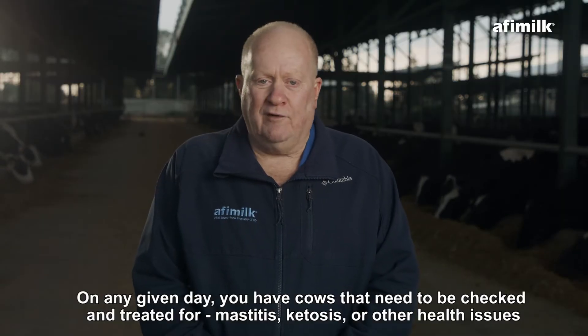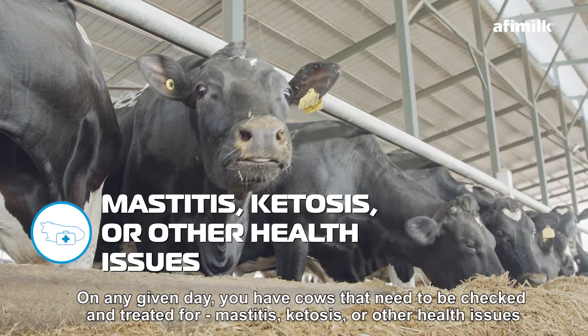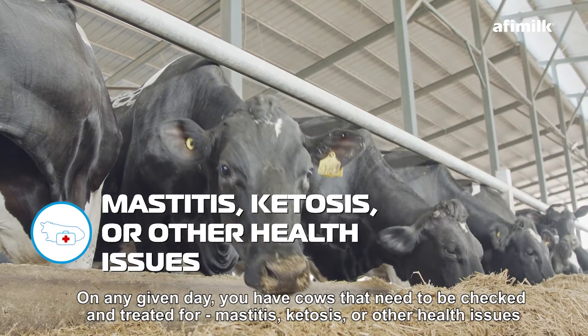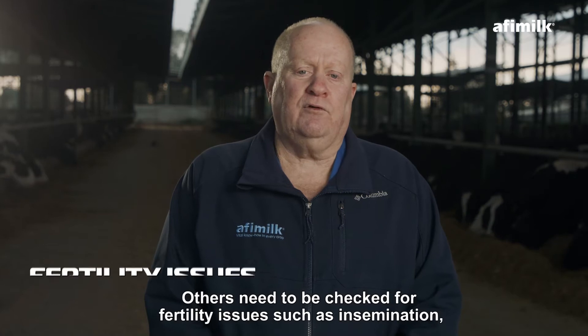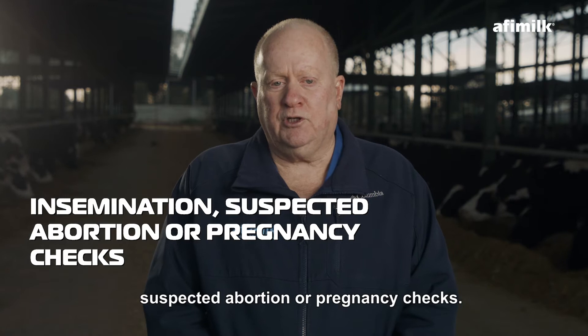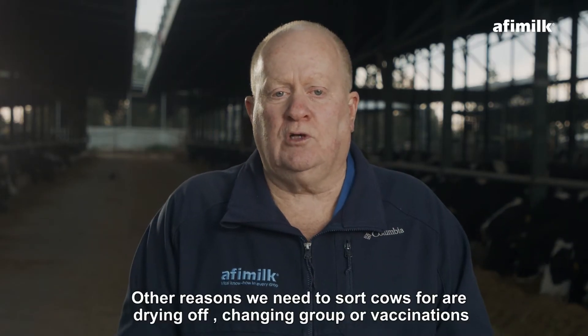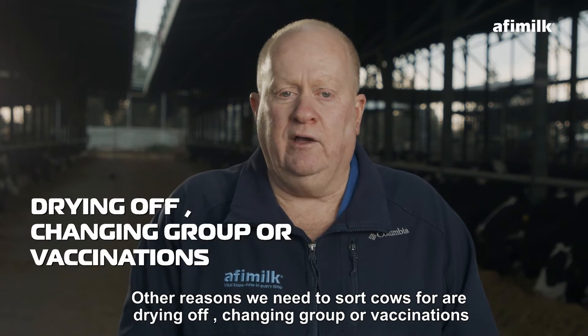On any given day, you have cows that need to be checked and treated for mastitis, ketosis, or other health issues. Others need to be checked for fertility issues such as insemination, suspected abortion, or pregnancy checks.